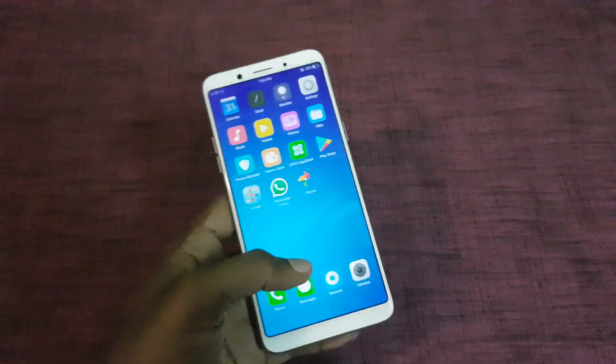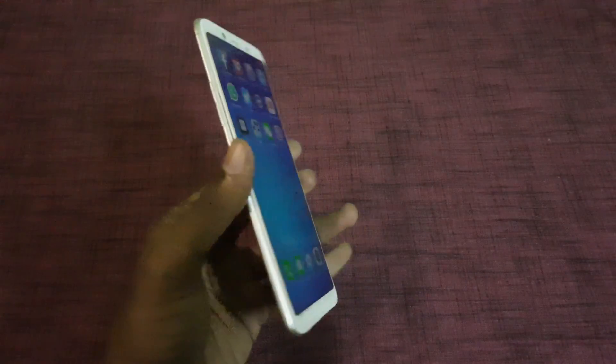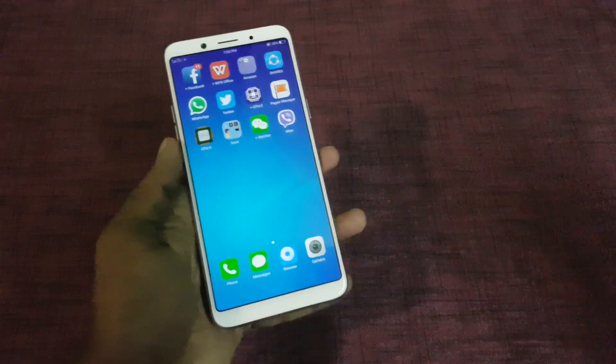Oppo has introduced the Oppo F5 Youth smartphone. It comes with an 18:9 ratio display, which is similar to the Oppo F5 smartphone. In this video, we will talk about the key differences between the Oppo F5 Youth and the Oppo F5 smartphone.